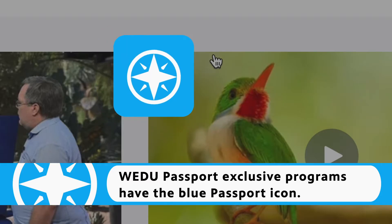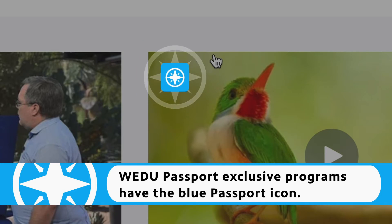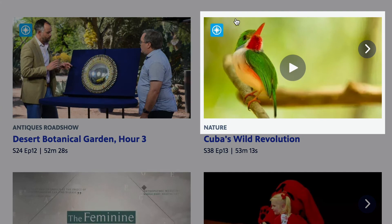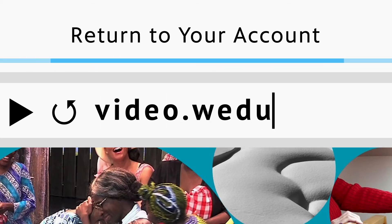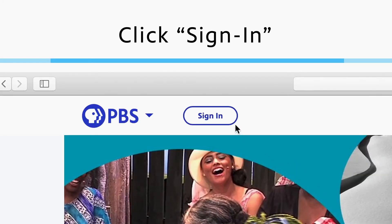You'll now have access to WEDU Passport exclusive programs, which have the blue passport icon. To return to WEDU Passport content at any time, simply type video.wedu.org into your web browser and click sign in.